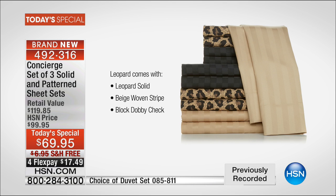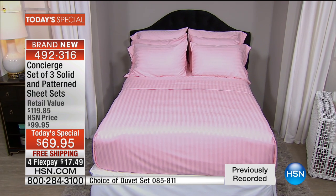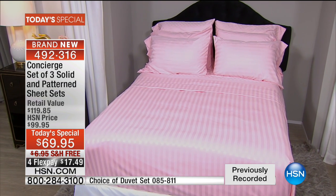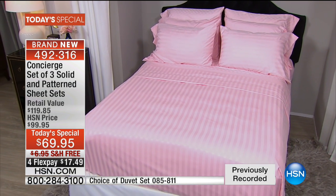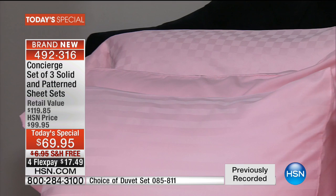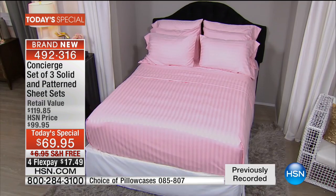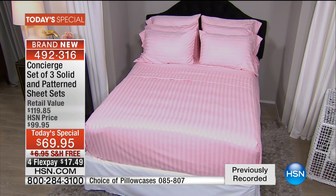Questions are coming through. We're running out of time and quantity as we're speaking. We do send you two pillowcases for each of the colors as well. When you order tonight, you get three full sets of sheets — a solid, a stripe, and the dobby check — so three flat sheets, three fitted sheets, and six pillowcases total.